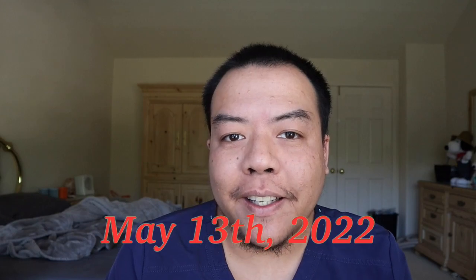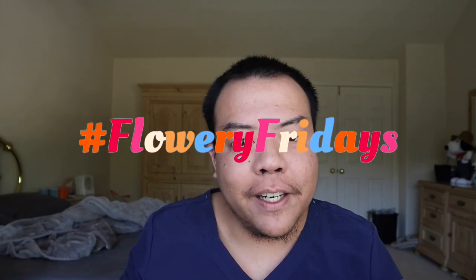Hi guys, welcome back to another video! Today is Friday the 13th — don't think it's bad luck, it's just a saying. Anyway, hi, it's been a while! Welcome to another Flowery Fridays. I know it's not Friday yet, but this video has been put aside for a couple of weeks. We're back, and the garden we're showcasing today in this vlog is from a friend and co-worker of mine. Thank you for the blessing of letting us feature your beautiful garden. Watch until the end, I'd really appreciate it — enjoy!